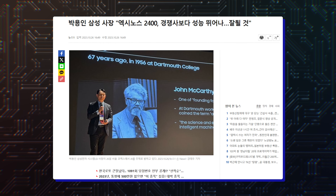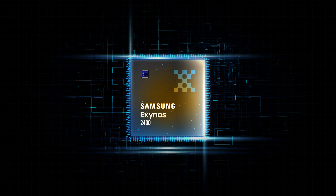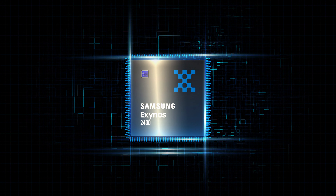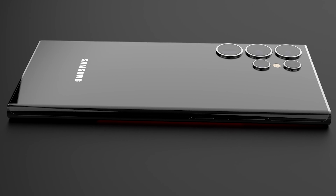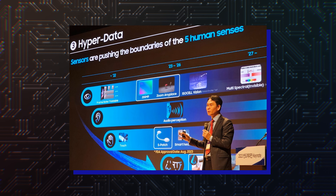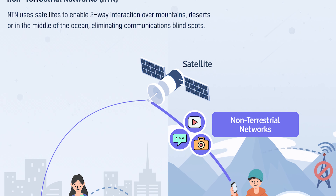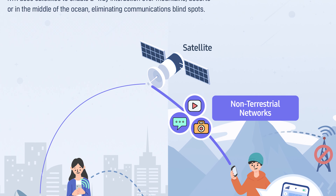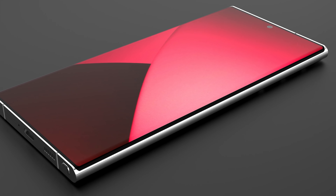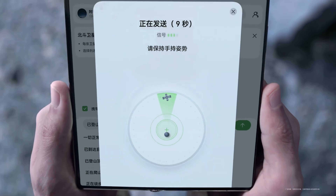A Samsung executive expressed the company's confidence in the performance of the Exynos 2400 chipset that's used in the Galaxy S24 and the Galaxy S24 Plus. Now, the same executive has revealed a major feature that the Galaxy S24 series brings to the table. Park Yong-In, CEO of Samsung System LSI Division, confirmed that the company will support satellite connectivity for emergency services starting next year. It likely means that the Galaxy S24 series, which will launch earlier next year, will feature two-way satellite connectivity for emergency situations.